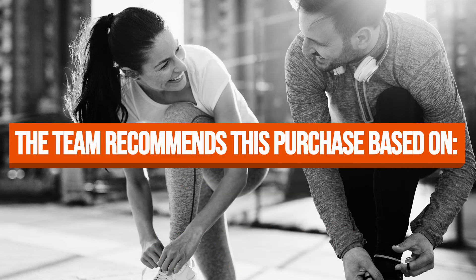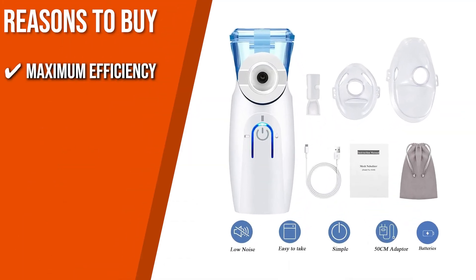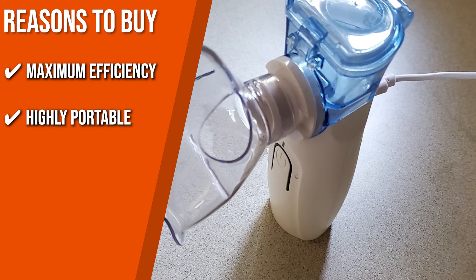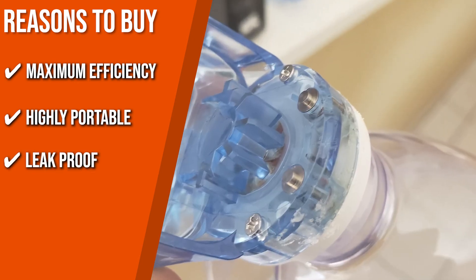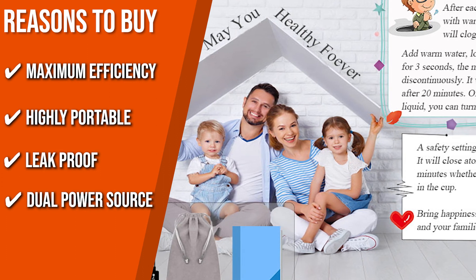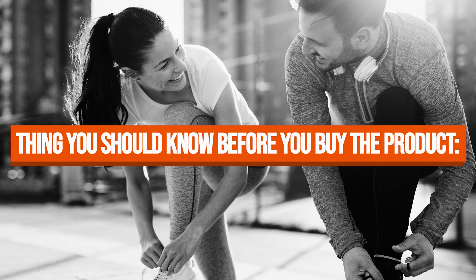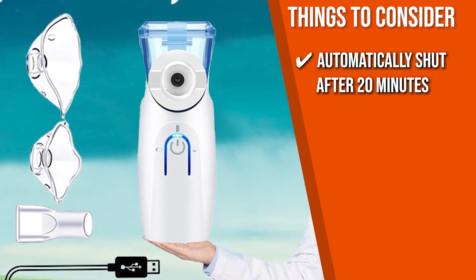The team recommends this purchase based on the following. Maximum efficiency: The capacity of the WeScan inhaler to deliver mist may vary between 4 and 8 liters. Highly portable: With its compact size and lightweight, this portable inhaler may often be taken anywhere. Leakproof: A silicone loop encloses the cup to prevent leakage and there is just a little hole on top of the cup. Dual power source: The portable inhaler can be used with electricity or battery, making it convenient to use anywhere. The thing you should know before you buy is that it will automatically shut off after 20 minutes, regardless of whether there is medication in the cup.